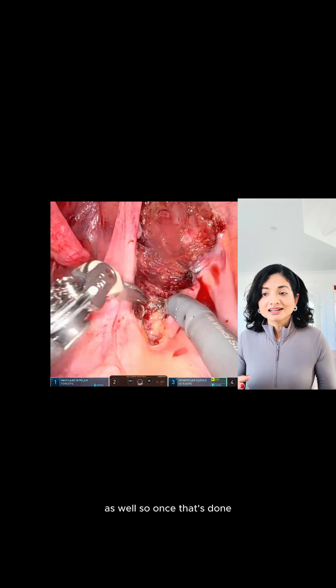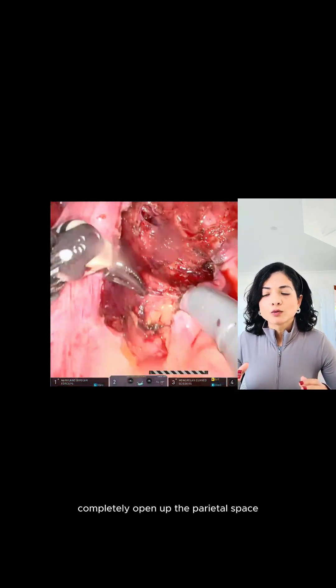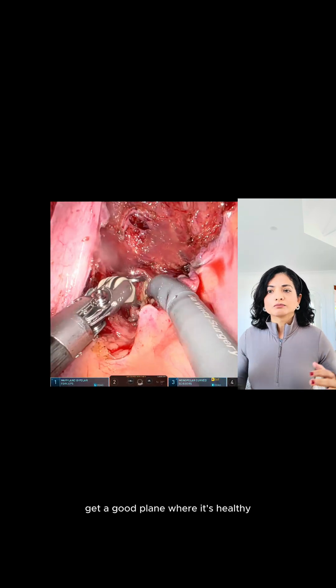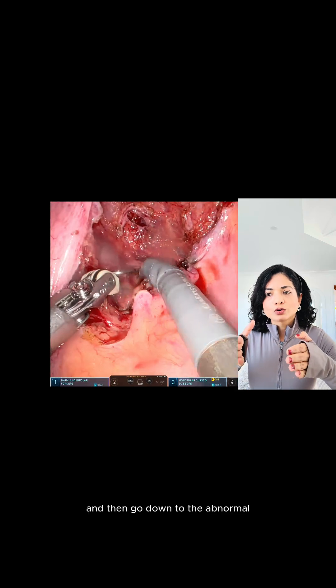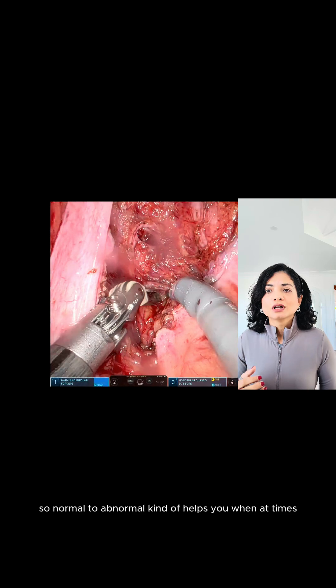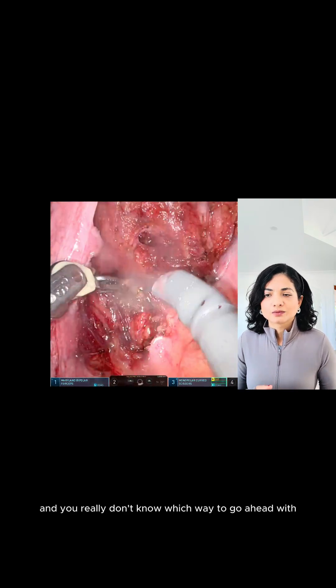Once that's done, I've decided to go higher up because I want to completely open up the pararectal space from a bit higher up — get a good plane where it's healthy, where the tissue is not affected, and then go down to the abnormal. Normal to abnormal kind of helps you when at times you're in despair and you really don't know which way to go ahead.